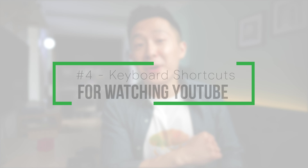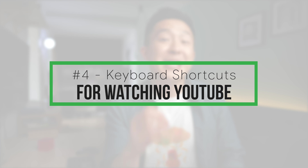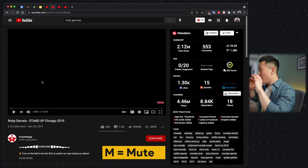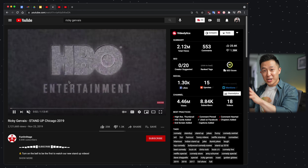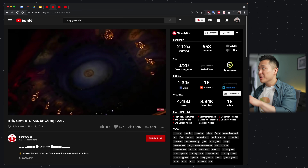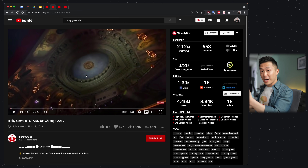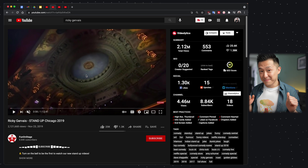Tip number four for being more productive on YouTube is all about keyboard shortcuts. Here are the ones I use every single day, listed in order of productiveness. Number one: M for mute. We've all opened up a YouTube video in a public place without making sure our speakers were turned off. Pressing M to mute is a few milliseconds faster than clicking to pause, so this might save you from some potential embarrassment.